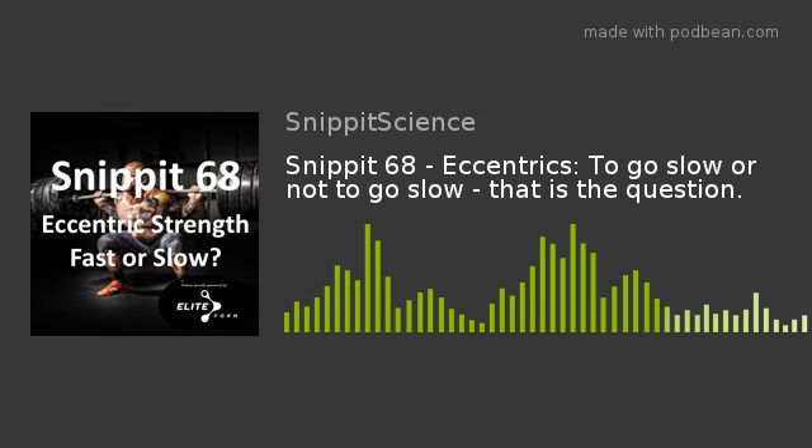Thank you Chris and thank you listeners for tuning in. Remember to visit our socials at Snippet Science, visit our sponsor eliteform.com for great velocity-based training equipment, and tune in next week. Thanks for listening.